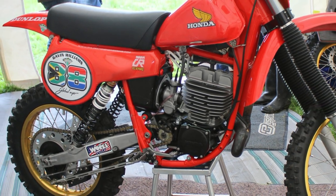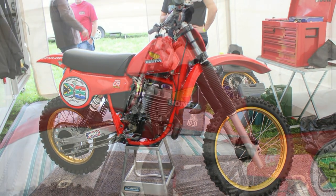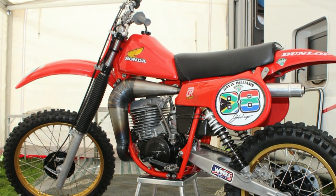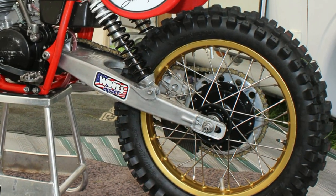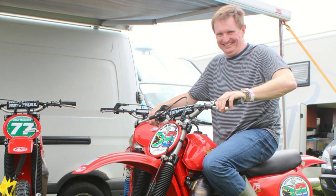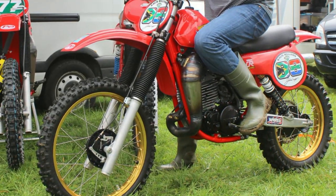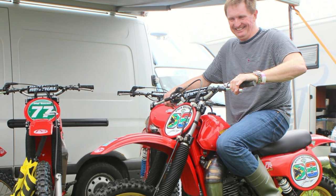This lovely CR480 Honda Twin Shocker is one of the bikes built by Phil Denton Engineering for a customer who was scheduled to pick this bike up at the 2013 event. As you can see, these machines are restored and built to the very highest specifications by the guys at Phil Denton Engineering Works. This is the lucky man — Gavin Williams — picking up his lovely CR480 Honda from the Phil Denton guys. Let's face it, who wouldn't be happy sitting astride a beautiful machine like this, and as you can see Gavin is well pleased with his new bike.